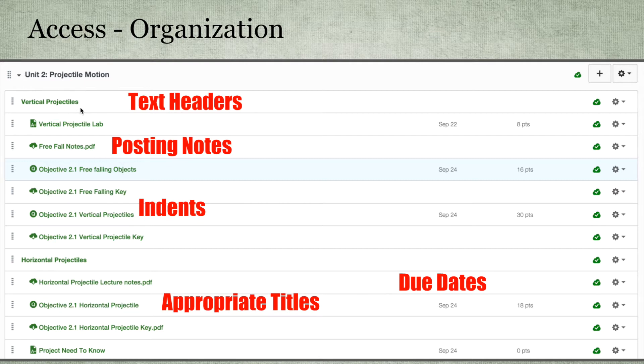Organization tends to be a bigger idea. Within a module, you can use text headers — accessible by hitting that settings bar — post notes from class, provide indents to aid in organization, and title things appropriately. Assigning due dates really helps students see at a first glance what's due and when.